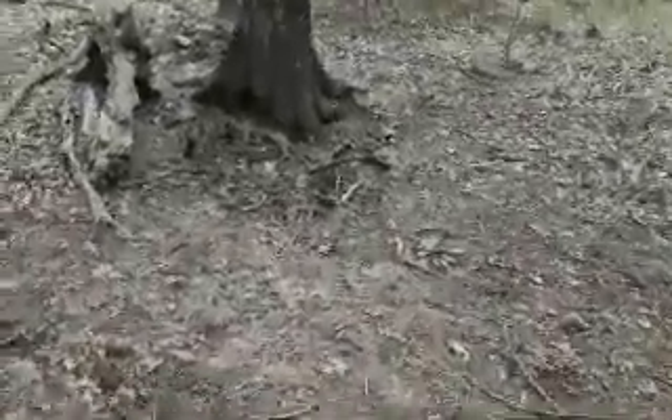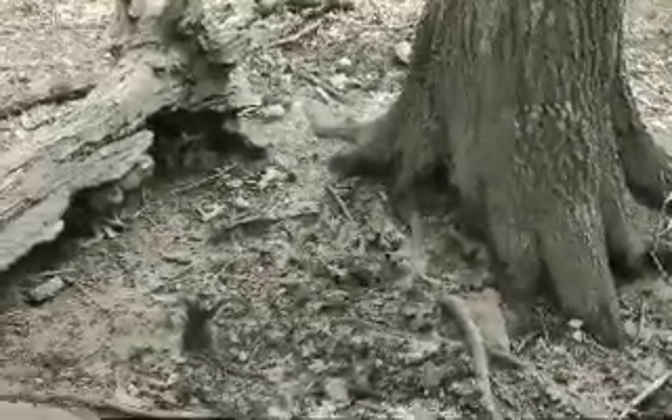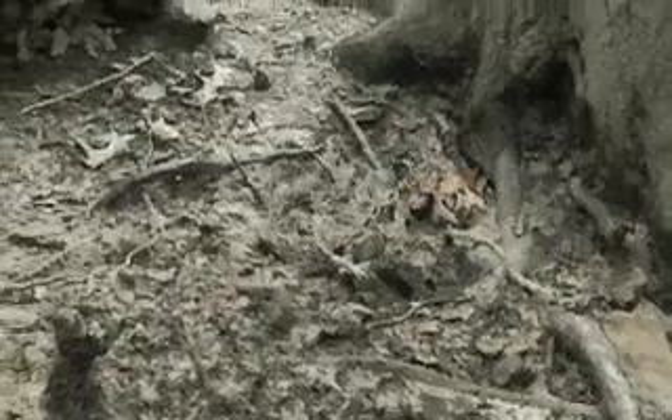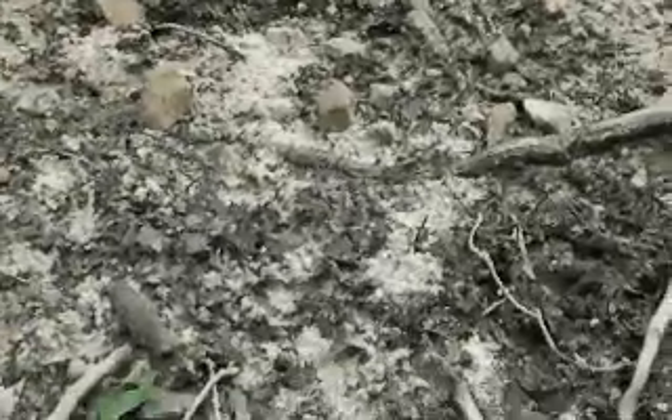Here we are at my stand site. I'm going to be stepping in front of my camera, but look at this Lucky Buck site. We've had just a little rain, and as you can tell, there's deer tracks in here. The leaves are pretty much almost all gone that were in here. I see some young tracks in here as well.